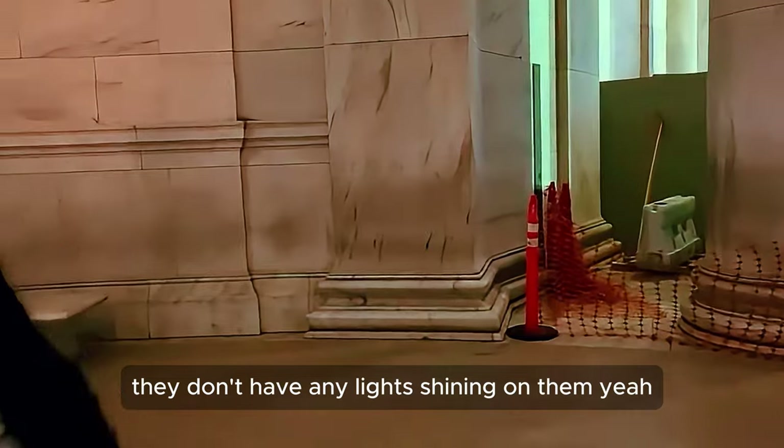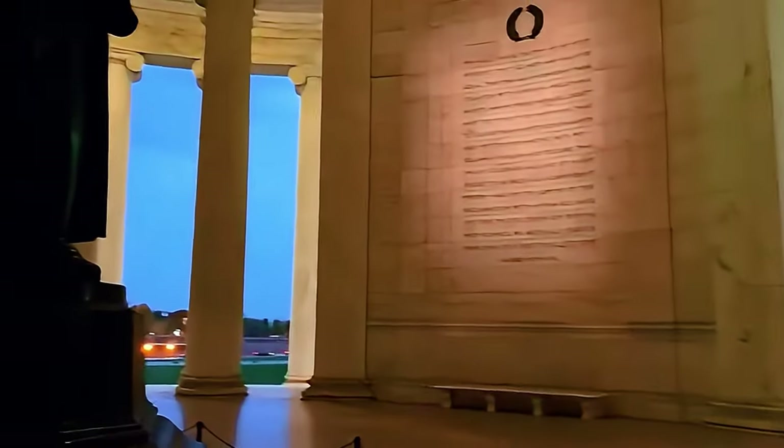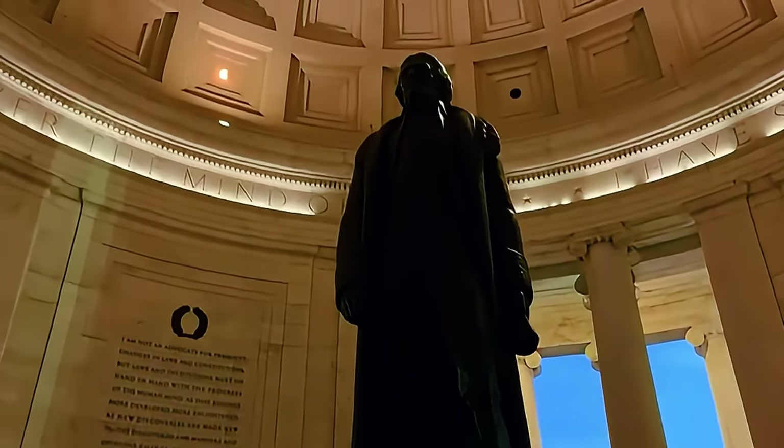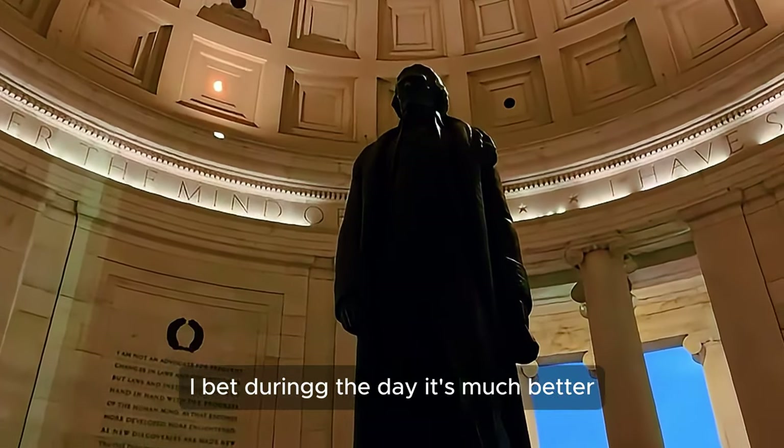It's pretty dark — they don't have any lights shining on the statue. Maybe that's where they're remodeling. Shouldn't they have a light shining on it or something? I bet during the day it's much better.